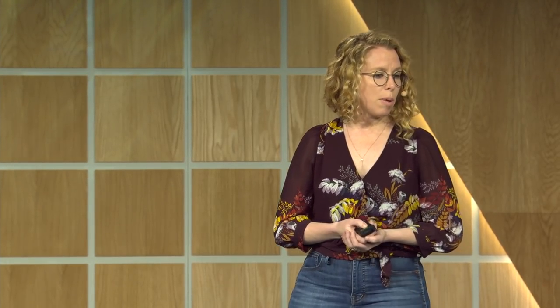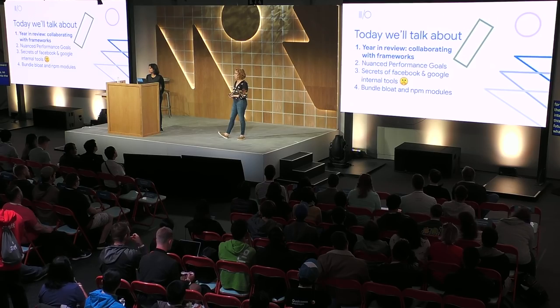At Chrome, we're just super excited about how we can help. Today we're going to talk about a year in review, starting by sharing all the collaborations we have going on with frameworks. Then we're going to talk about adding more nuance to our performance goals. Finally, we'll talk about secrets of Facebook and Google internal tools — which will be useful because most frameworks are going in the direction of these internal solutions anyway, giving us a peek into the future. Then we'll finish up with bundle bloat and NPM modules. By the end, everyone should have an idea about how they can participate in this future.